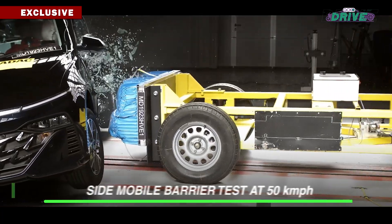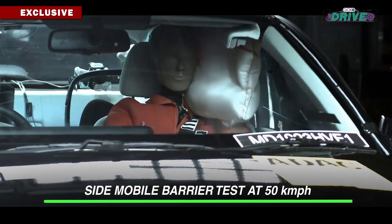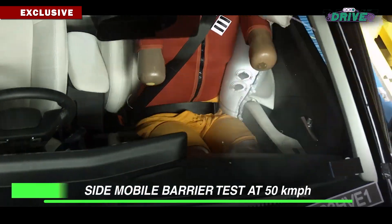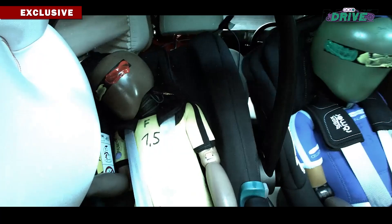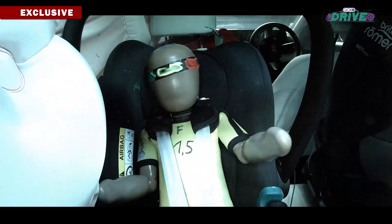The Verna also underwent a side impact protection test. Here too the body shell has to absorb impact, and having certain equipment as standard — like those curtain airbags — makes all the difference.